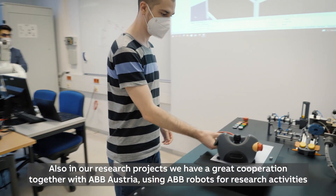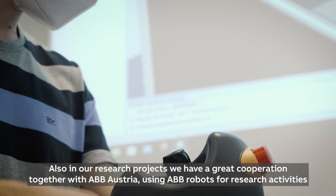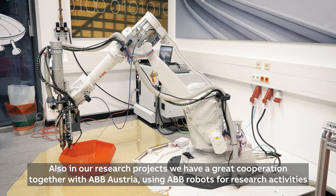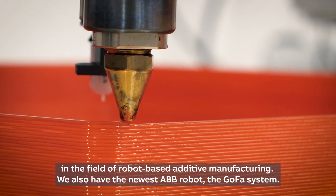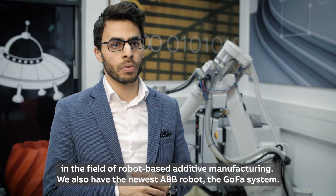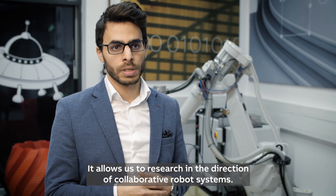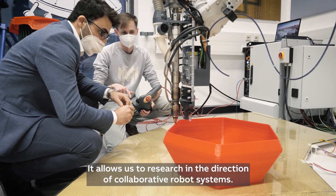Also in the research project, we have a great cooperation together with ABB Austria, using ABB robots for research activities in the field of robot-based additive manufacturing. We also have the newest ABB robot, the GoFa system, and it allows us to research in the direction of collaborative robot systems.